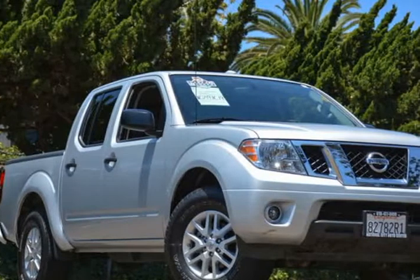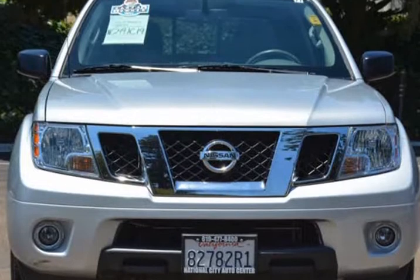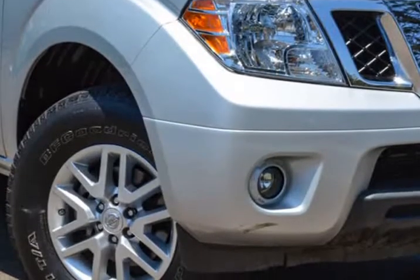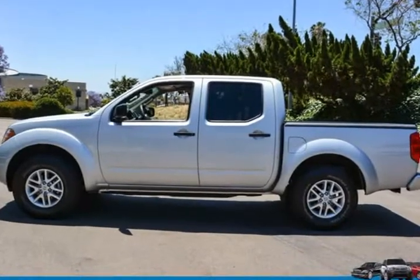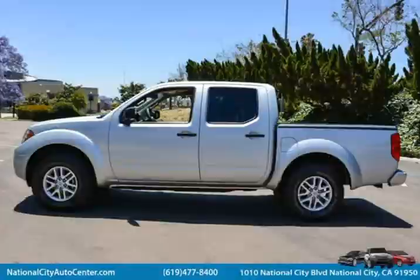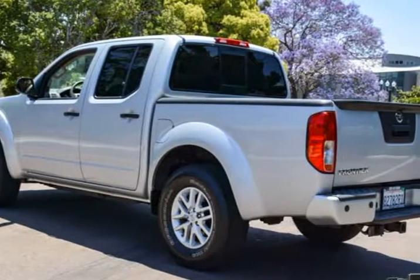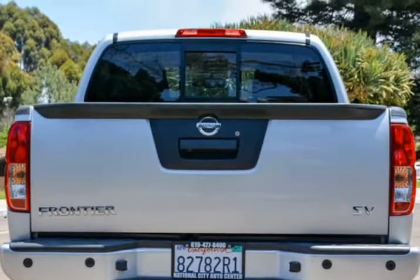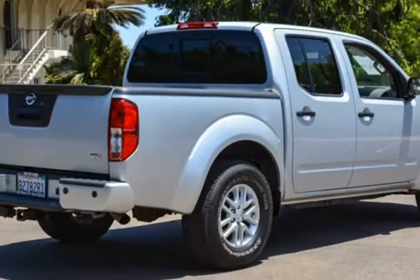This 2015 Nissan Frontier is brought to you by National City Auto Center. A fun-to-drive mid-size truck with full-size capability, our one-owner, super low-mileage 2015 Nissan Frontier Desert Runner rear-wheel drive crew cab in brilliant silver is sure to impress you. It features a 4.0-liter V6 providing 261 horsepower, paired with a 5-speed automatic transmission for smooth acceleration and up to 22 mpg, with 16-inch aluminum alloy wheels.